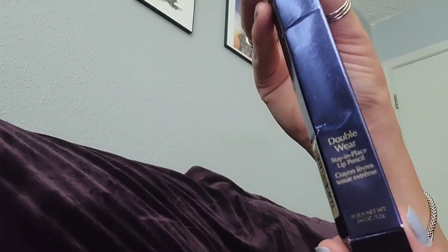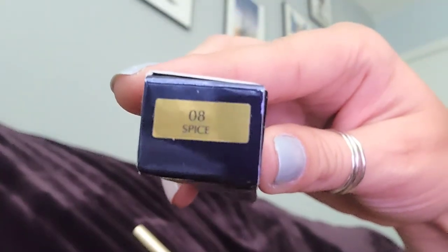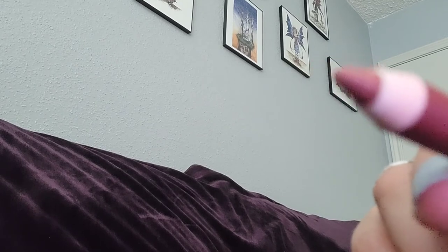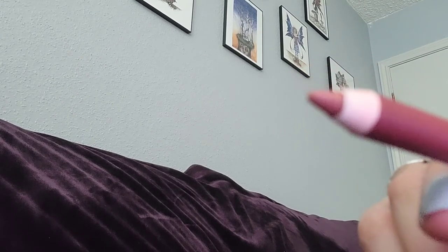Last but not least, I have a lip pencil, which is also Double Wear. I used to have this as a sample before — I just love this lip pencil. The shade is Spice, or shade 8. It has an applicator on one end and the pencil on the other. The shade is more like a natural color, which is what I usually like — natural, brown, or nude.